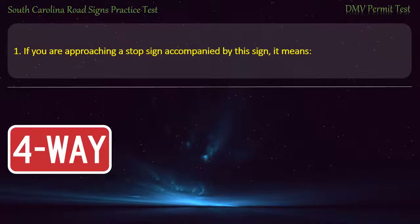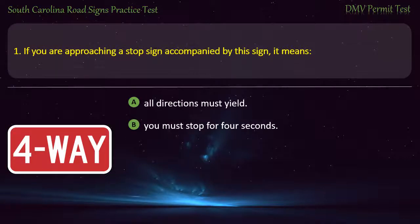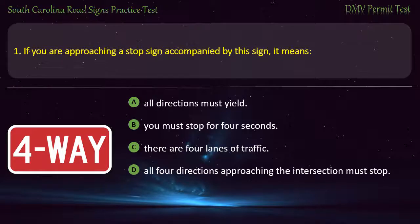Question 1. If you are approaching a stop sign accompanied by this sign, it means: All directions must yield; You must stop for 4 seconds; There are 4 lanes of traffic; or All 4 directions approaching the intersection must stop. Answer: All 4 directions approaching the intersection must stop.